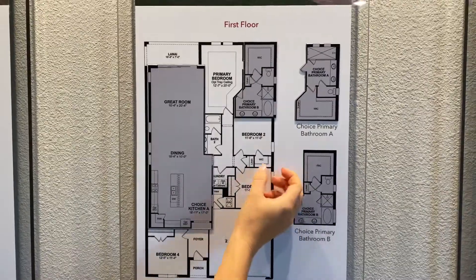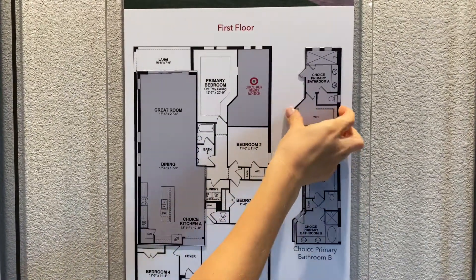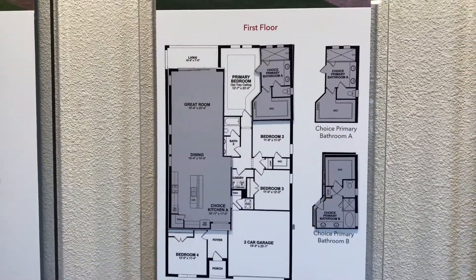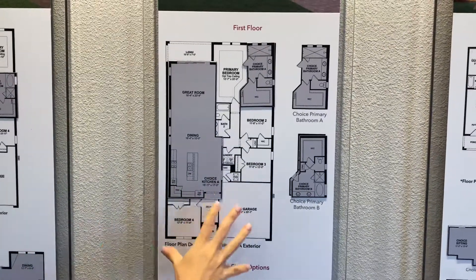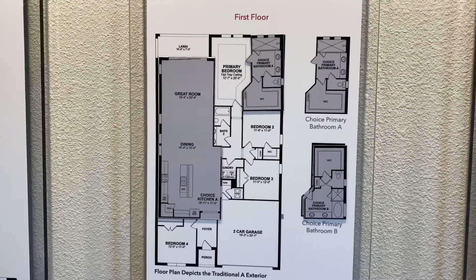There's also the option with the bathroom — if you want to do the bathtub and shower combo, or if you prefer to do the extended stand-up shower with the large walk-in closet. This is the Aspen — it's 2,236 square feet and it's four bed, two bath.